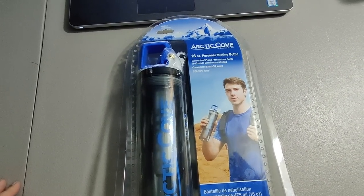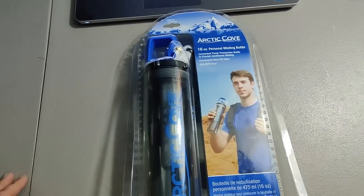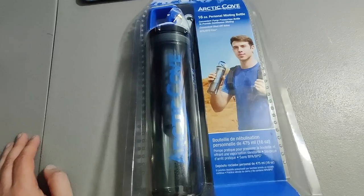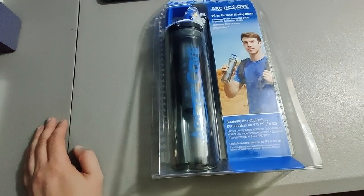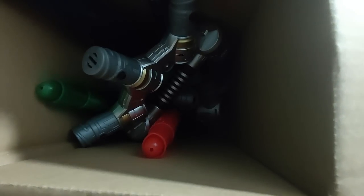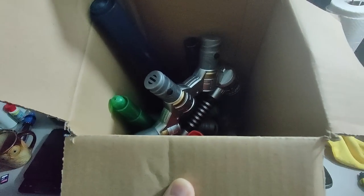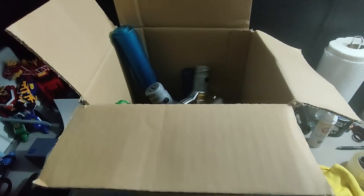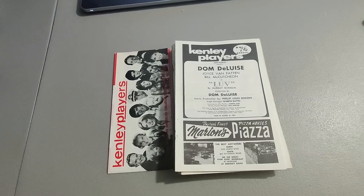I picked up this Arctic Cove personal misting bottle at a rummage sale for only a dollar. It's something I've sold before and I know they sell great — ended up selling it for $32.99 plus shipping for a total of $49.95. I picked up a bunch of lightsabers — some are build-a-lightsaber — got them at a garage sale, paid $5 for the bag, listed them on eBay for $35 plus shipping and they sold.